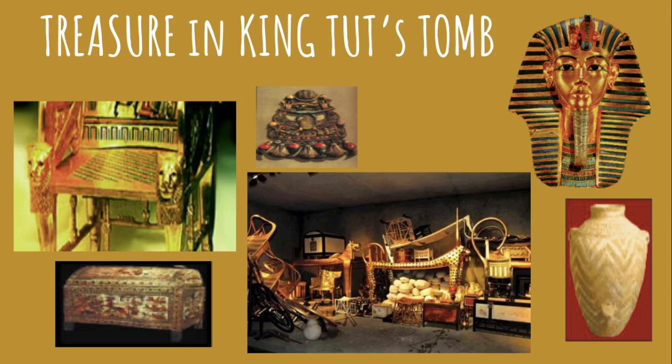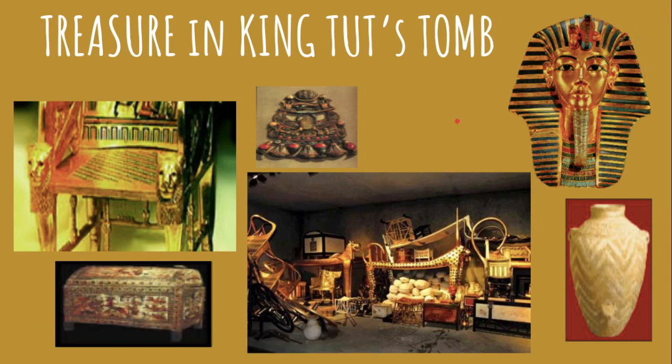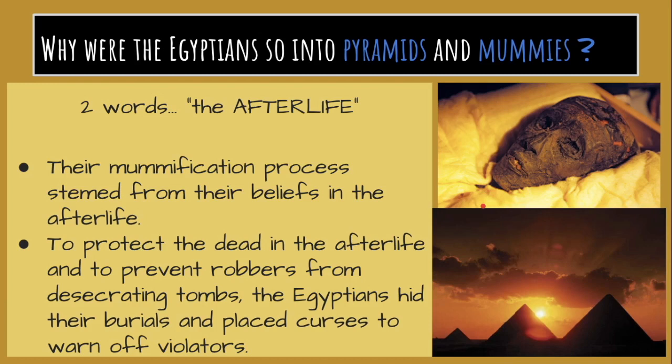Some of those items — as you can see here — this is a display of what it might have looked like. But the most famous piece of archaeological treasure ever found, really, is King Tut's death mask. That's why you see it on so many things — when you see ancient history, advertisements, trailers — you always see King Tut's death mask, because it's the most famous find. Now, there are two words that describe why the Egyptians were so into pyramids and mummies, and that's the afterlife. Their mummification process stemmed from their beliefs in the afterlife and their polytheistic beliefs.